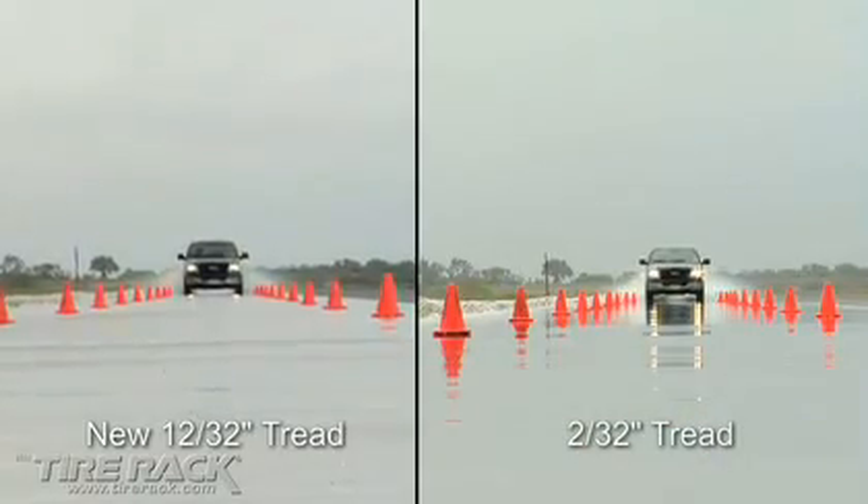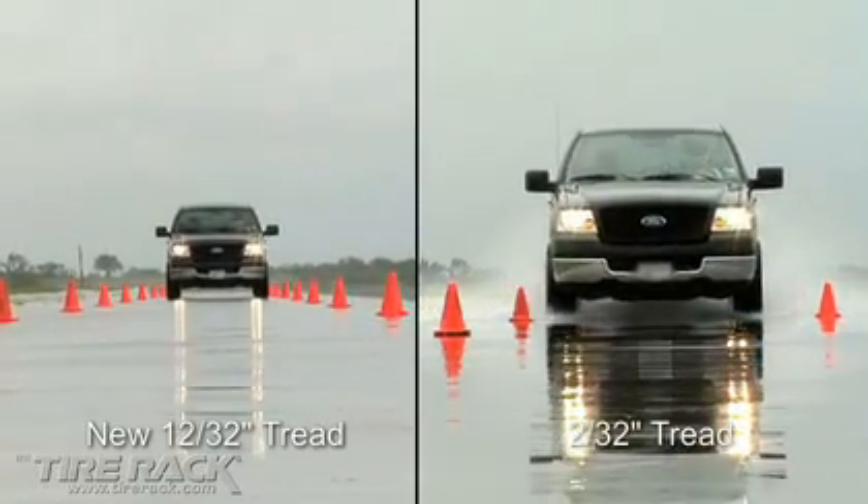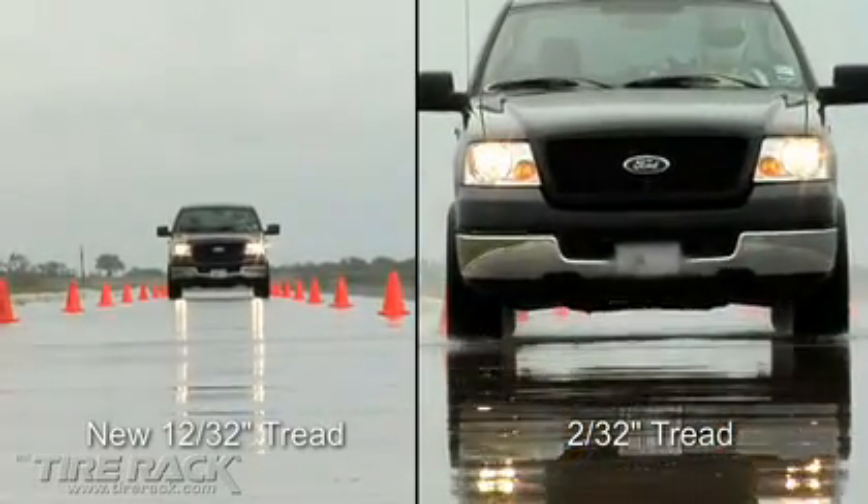Imagine having successfully completed a panic stop on a crowded expressway and looking in your rearview mirror — which of these images would you want to see? Since drivers can't run on new tires all the time, the Tire Rack recommends that drivers consider replacing their tires when they reach 4/32nds of an inch of remaining tread depth if wet roads are in their future. But ultimately it's a personal decision for when the driver feels the extra value received by running their tires longer becomes offset by the loss of performance on wet roads.